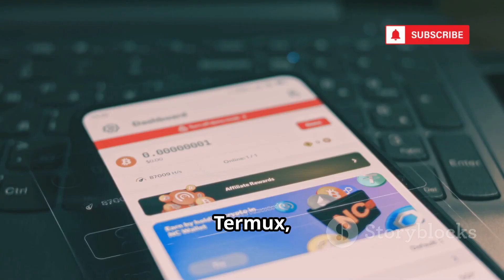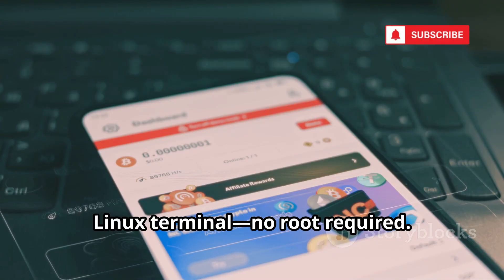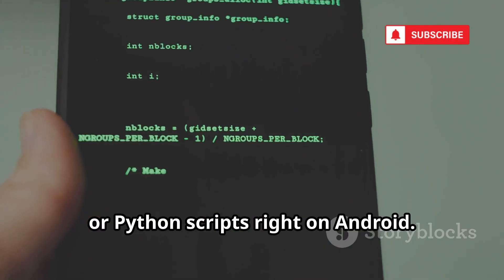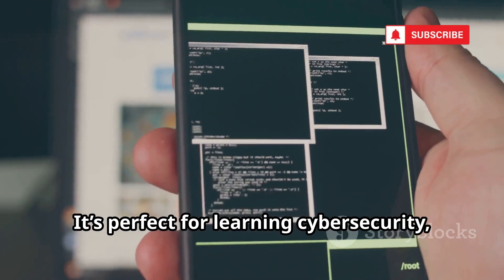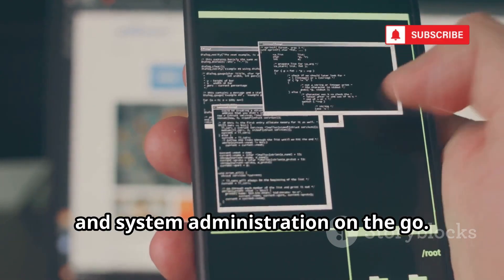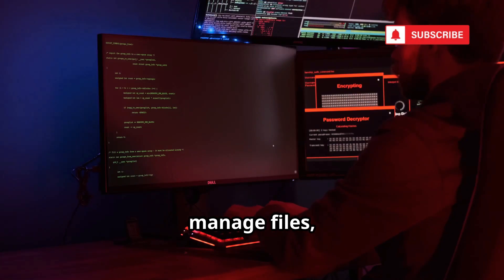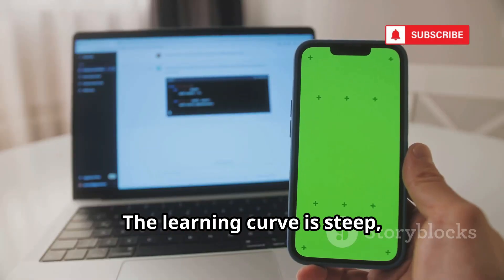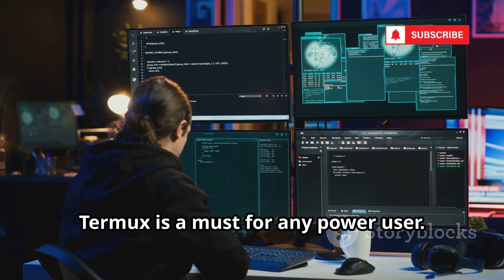Number 10, Termux. Turns your phone into a full-featured Linux terminal, no root required. Install and run command-line tools like Nmap, Metasploit, or Python scripts right on Android. It's perfect for learning cybersecurity, programming, and system administration on the go. SSH into servers, manage files, or analyze data, all from your pocket. The learning curve is steep, but the possibilities are endless. Termux is a must for any power user.